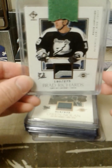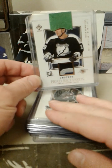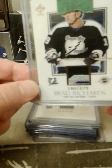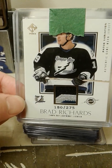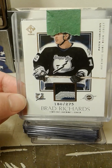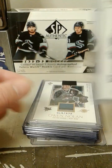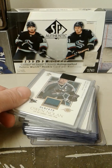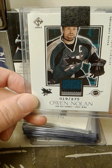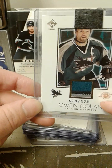And we got a Brad Richards patch — way out of focus... there we go, it's in focus now. Look at that, Brad Richards patch. These patches, by the way, were one per box back in the day. There's Owen Nolan, another three-color patch there.